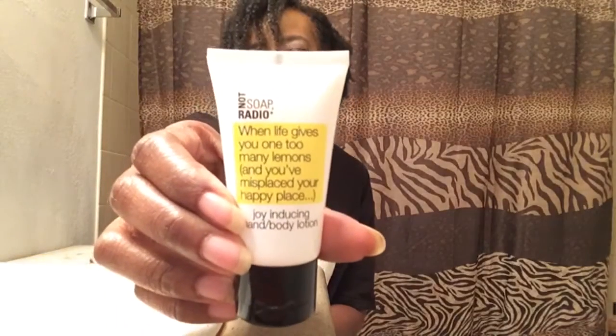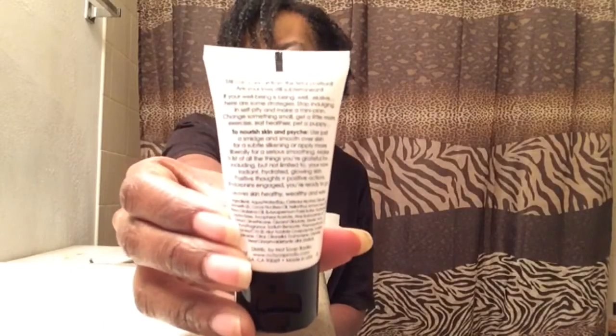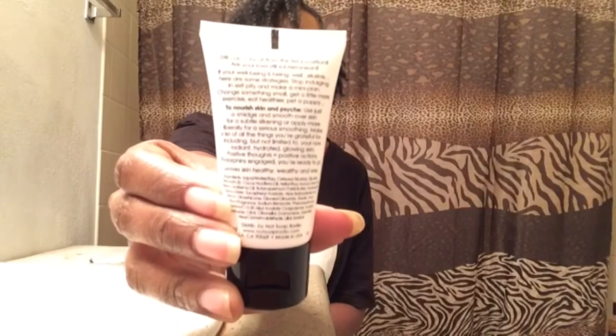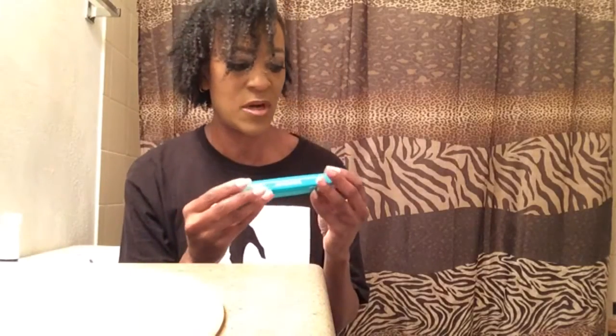First off, we got something from Not Soap Radio — this is the Joy Indulging Hand and Body Lotion. That's what the lotion looks like, and there's the other side in case anyone is interested in the ingredients. You may want to pause the video if you want to read that.